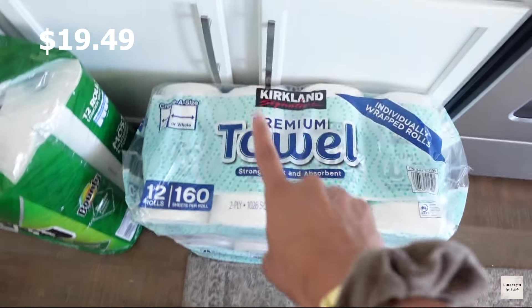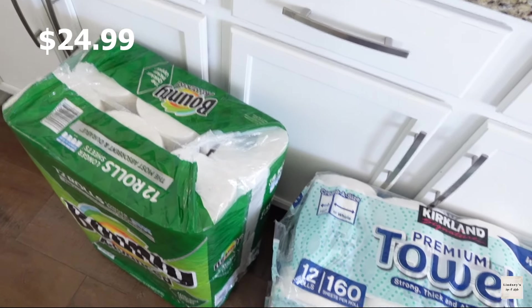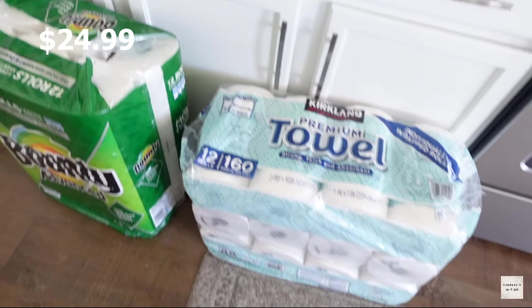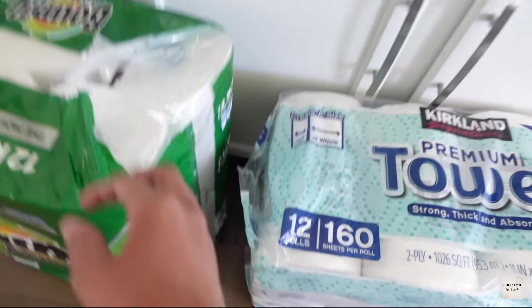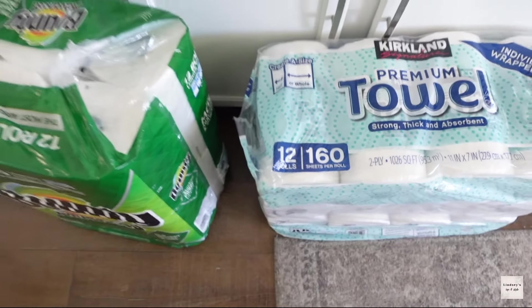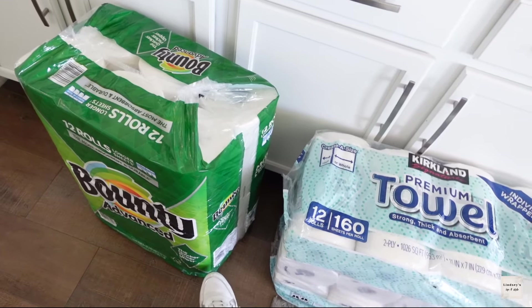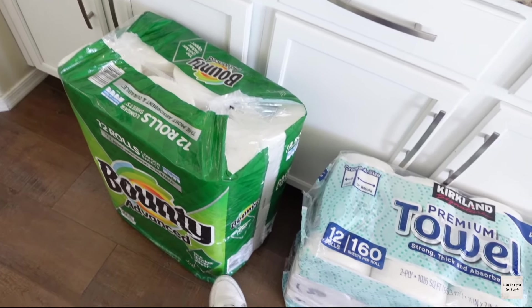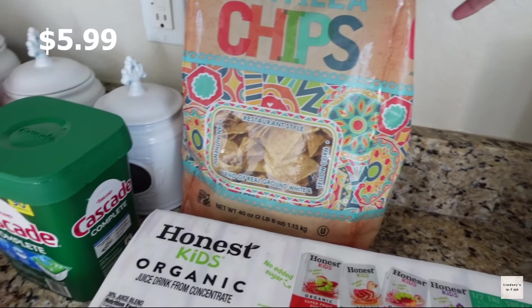I got a big thing of cream cheese for bagels and for cooking. We stocked up on Tide Pods, the Cascade Complete dish pods, and some paper towels. Oh no — I thought I got one toilet paper and one paper towel, but I accidentally got two paper towels! That's a big fail, so I'm going to have to take one back to exchange it for some toilet paper.